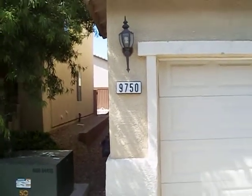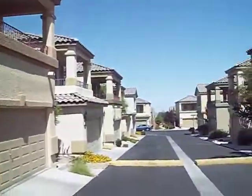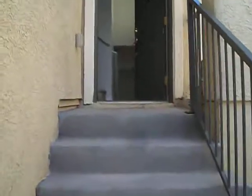We're at 9750 Sandy Buck Court. It's an AB neighborhood. It's a two-story home, three bedrooms, three baths.